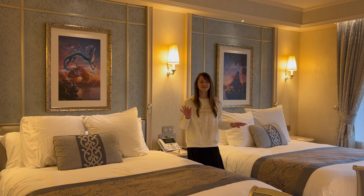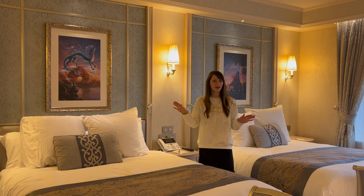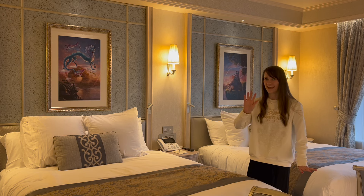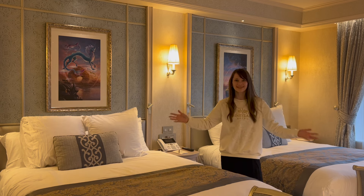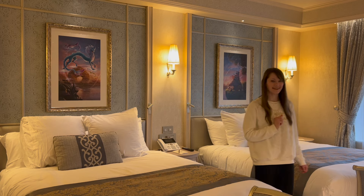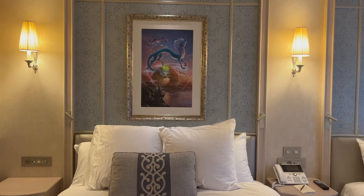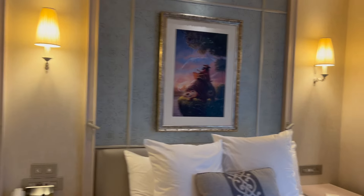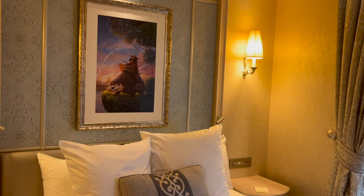The beds feel quite spacious and they are ever so comfy. The pictures on the walls — I'm not entirely sure who it is, but I think it's someone called Raya. I haven't seen the Raya movie yet, so this gives me an opportunity to watch it. The pictures look amazing and the trailer looked really good. Here's a closer look — we've got some sort of dragons on this one, and on this one I'm assuming this is Raya with a really cute animal.